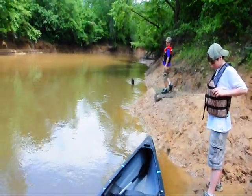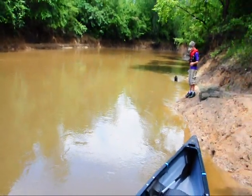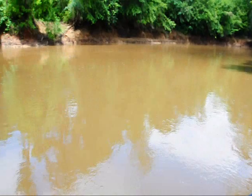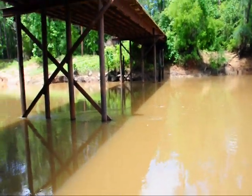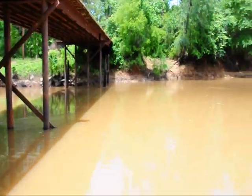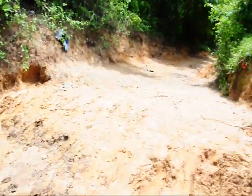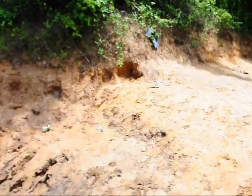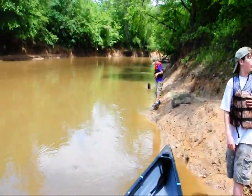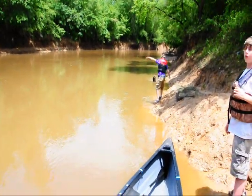We're starting our second canoe trip down the Natchez River. We're here at a bridge that crosses the Natchez River — I believe this is Chris Anderson's Crossing right here. It's a nice little entry spot with a boat ramp right down to it. We're going to finish in about 10 miles at Highway 7.